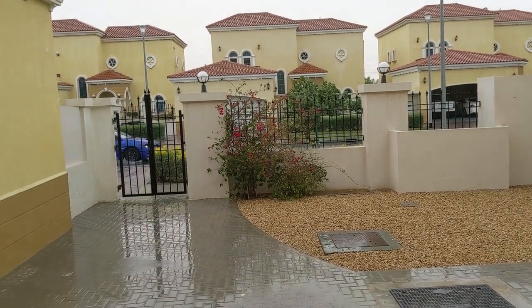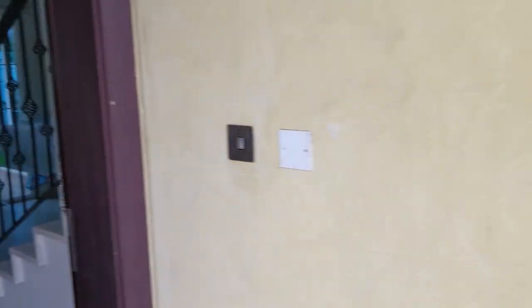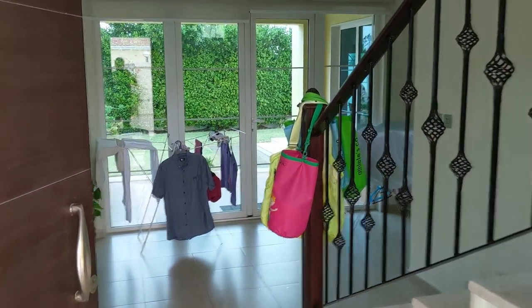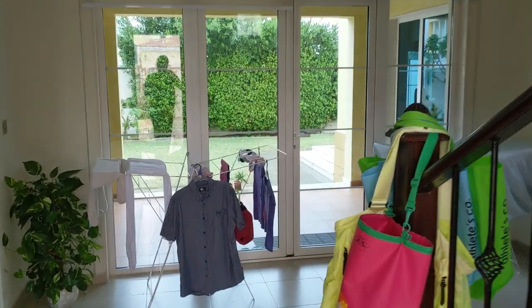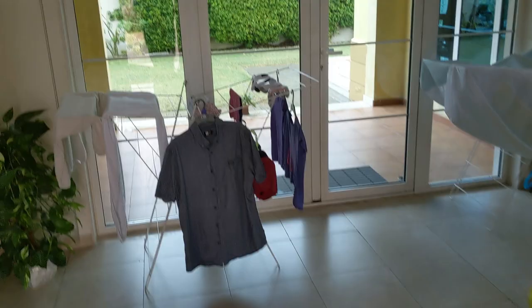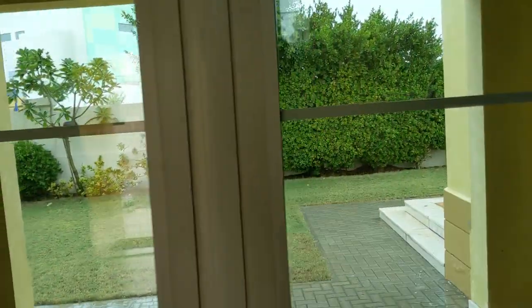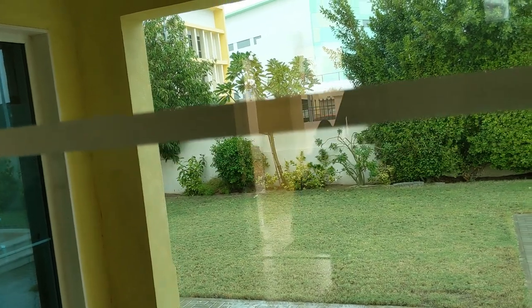So this is our home. We currently live in Jumeirah Park and let me take you on a quick tour. This is our entrance with all of our kids' bags and clothing. This is our backyard, which is a nice backyard with a nice fence so the kids don't run away. And we also have a crying baby right there.